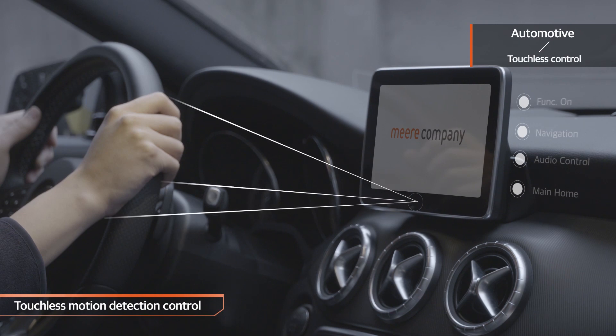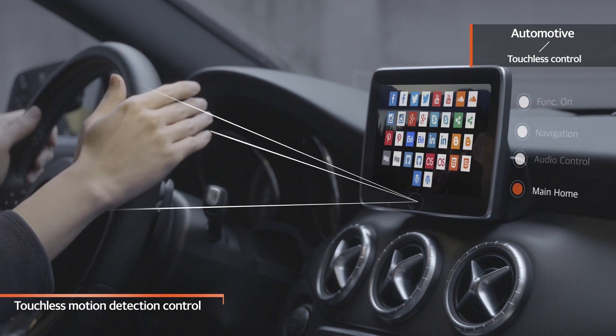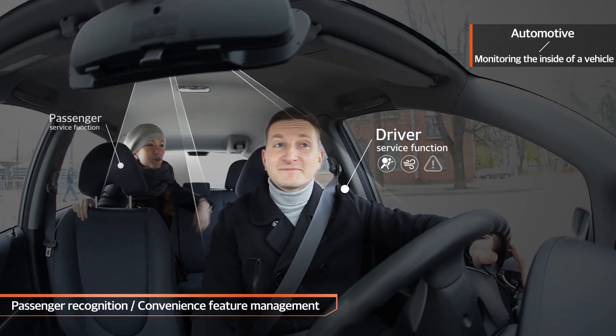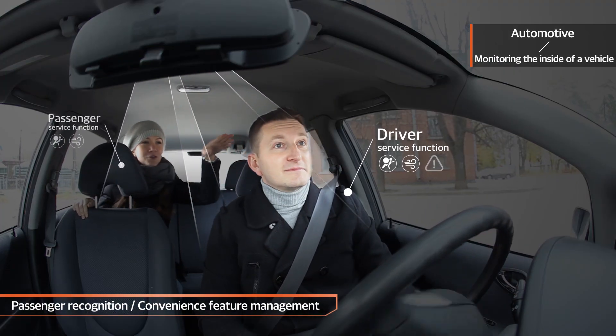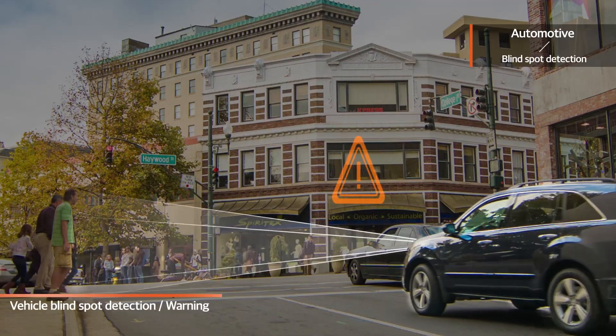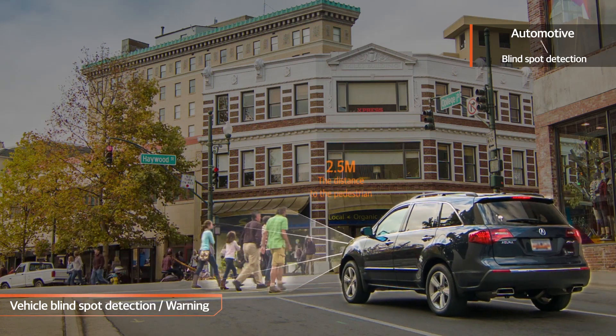In the automotive field, AVN Touchless Control can be implemented by recognizing the driver's motion. When applied to in-vehicle monitoring, it can check the driver's and passenger's statuses and use that data for various convenience and safety functions. It is also capable of detecting objects in blind spots when driving.